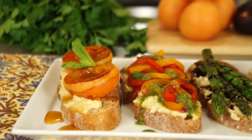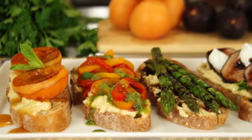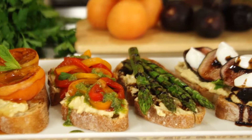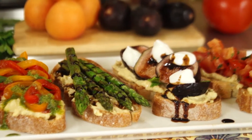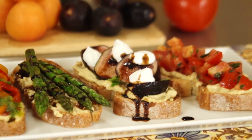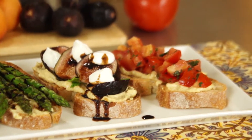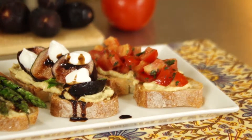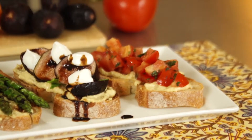Pan-seared apricots with a little bit of honey drizzled on top, roasted bell peppers with some basil pesto, grilled asparagus with balsamic reduction, black figs with Greek yogurt and balsamic vinegar mixed with a little bit of honey, and just a simple tomatoes with chopped fresh basil and a touch of balsamic vinegar and some olive oil.